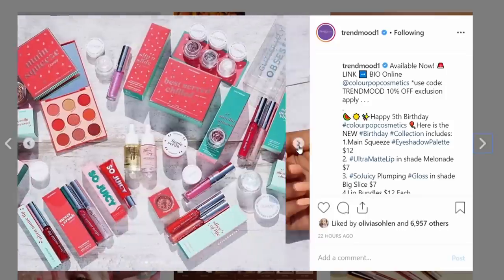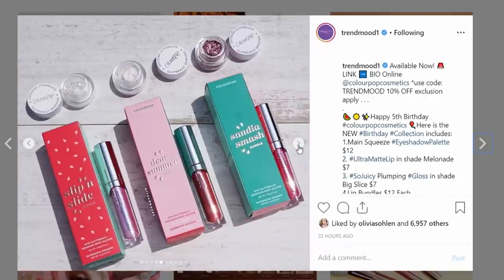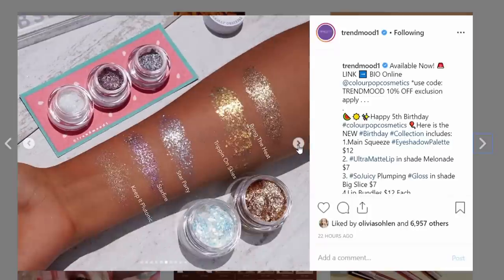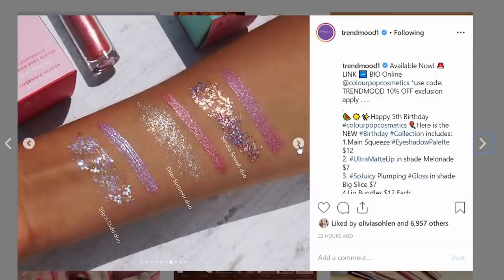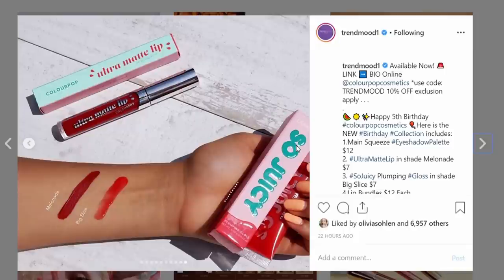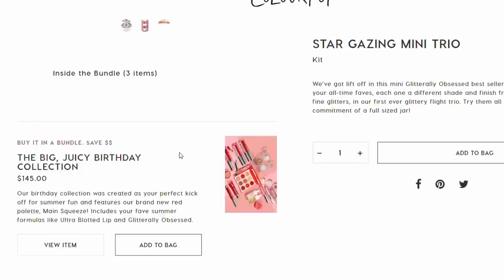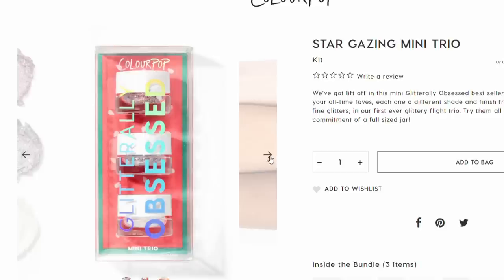They have a So Juicy Plumping Gloss in the shade Big Slice for $7 — that kind of sounds cool, though I'm not huge into glosses. Look at those sparkles and the glitter — there are Mini Glitter Obsessed and Super Nova Shadow Bundles too. I still have to look through this collection and maybe see a few reviews to see if I'm going to get anything from their new birthday collection. The palette doesn't really speak to me because I have so many of those warm-toned shades already. The glitters on the arm look really pretty though, so that could be tempting. Wish Me Luck body glitter? I don't know.